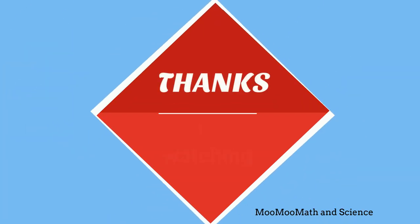MooMooMath uploads a new math and science video every day. Please subscribe and share.